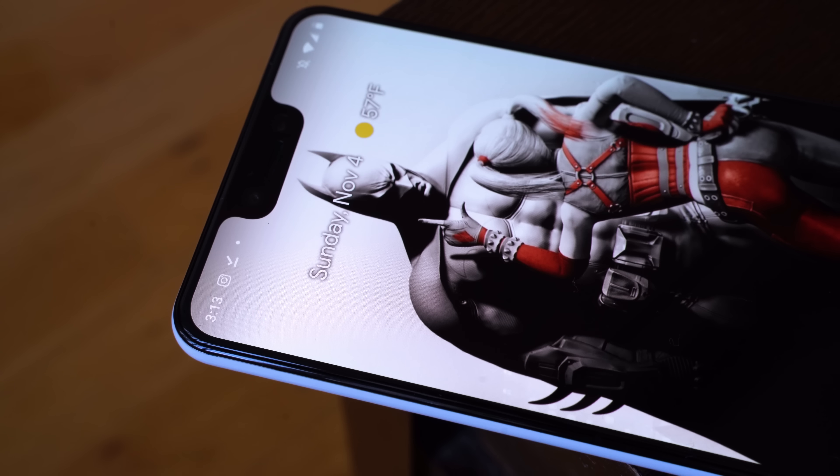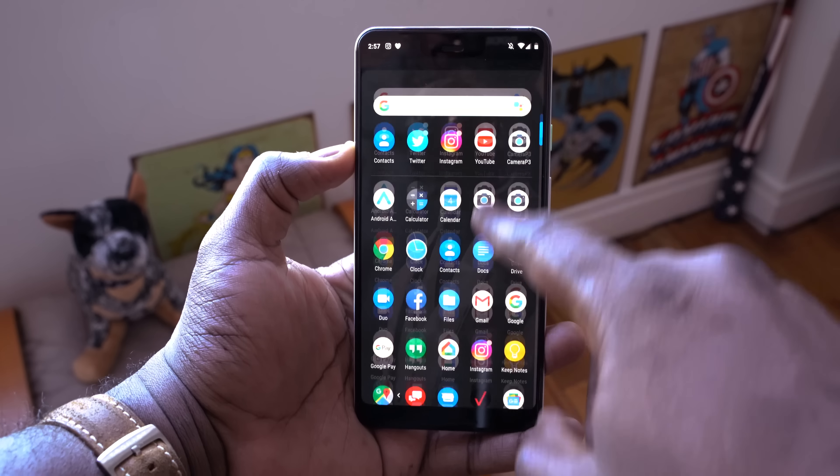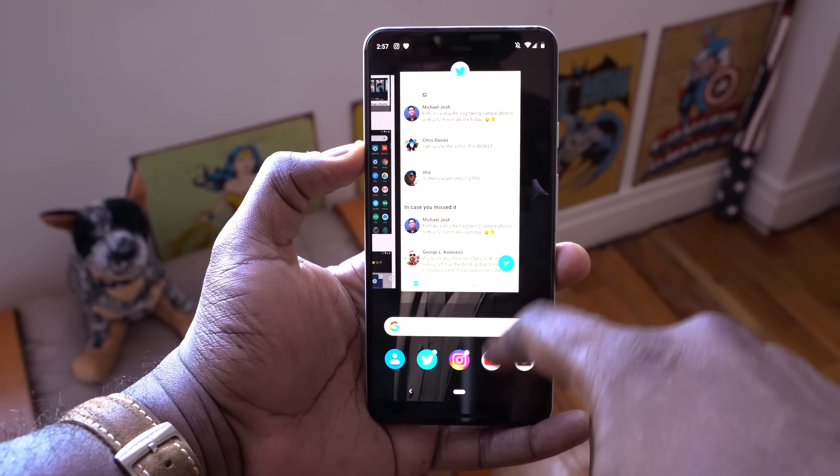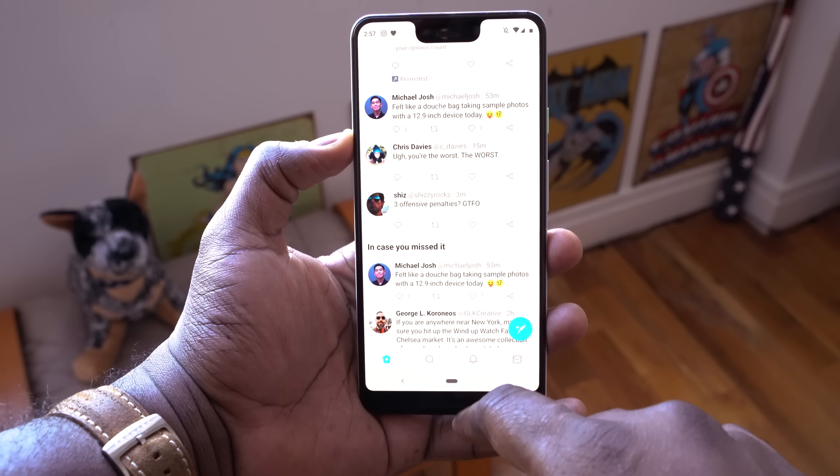Hey guys, Thunder E here and we're back with another episode of Should I Buy? Today's episode is something you guys voted for — it's all about the Pixel 3 XL. This is the latest smartphone from Google. Not the Pixel 3, we're talking about the XL, the much larger device, which also has that beautiful, massive notch. We're going to talk about what we like, what we don't like, but most importantly, whether this is a device you should buy or shouldn't buy.